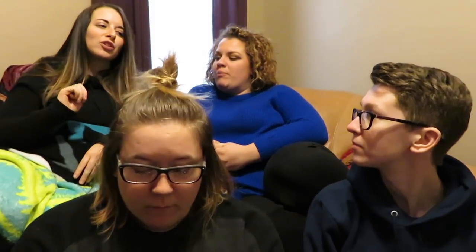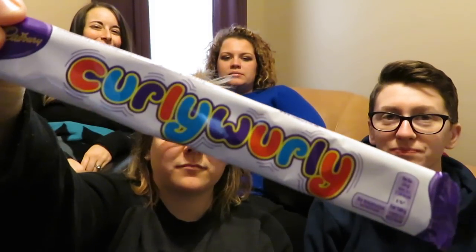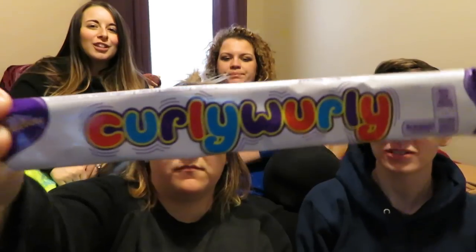Rating time — I'm gonna give that one an eight. Five. It's like a seven. I'm gonna say four. I liked it, it tasted like trail mix. I have specific chocolate needs and it didn't meet them. Next up: Curly Whirly — what's in it? Fun name.